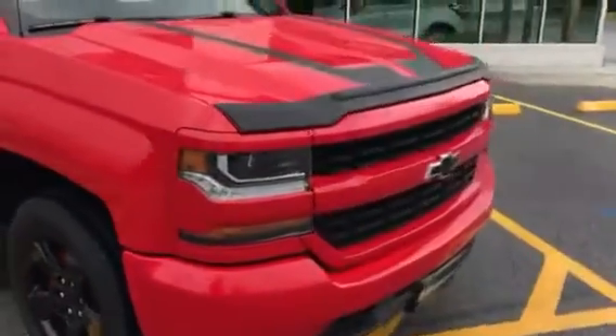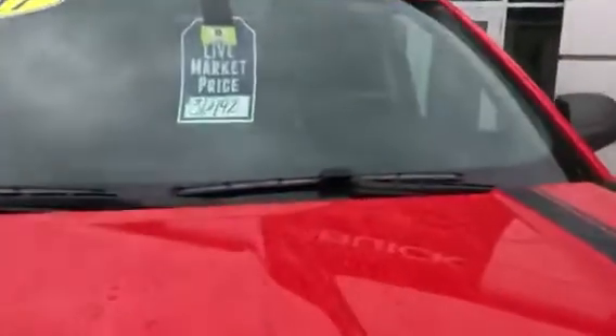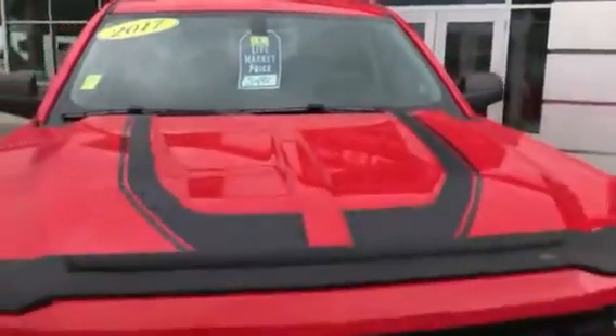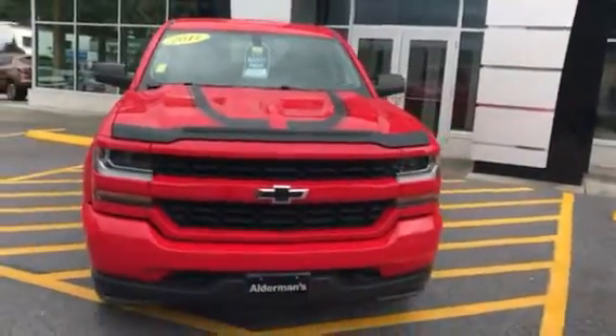This truck's live market price right now is thirty-one thousand, four hundred ninety-two dollars. If you'd like to learn more, hit the learn more button, or stop down to see it yourself here at Route 7 South in Rutland, Vermont.